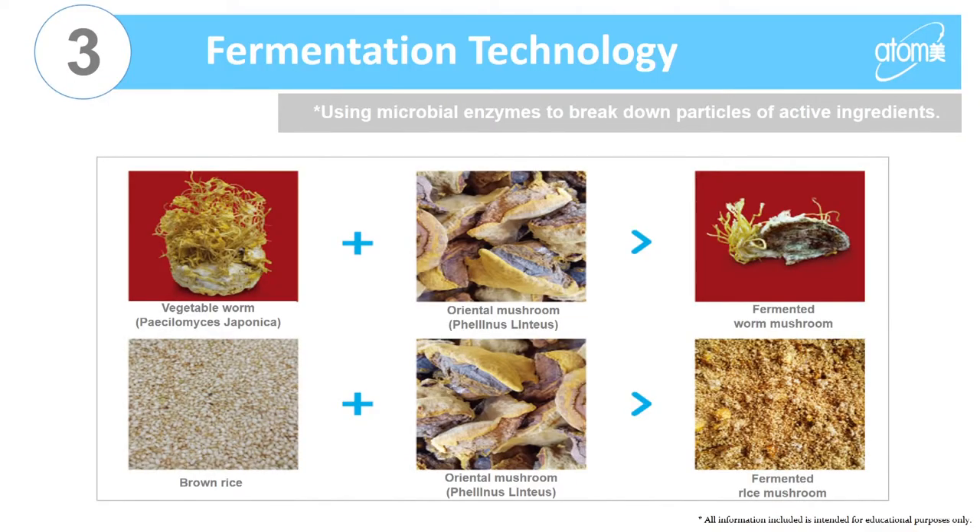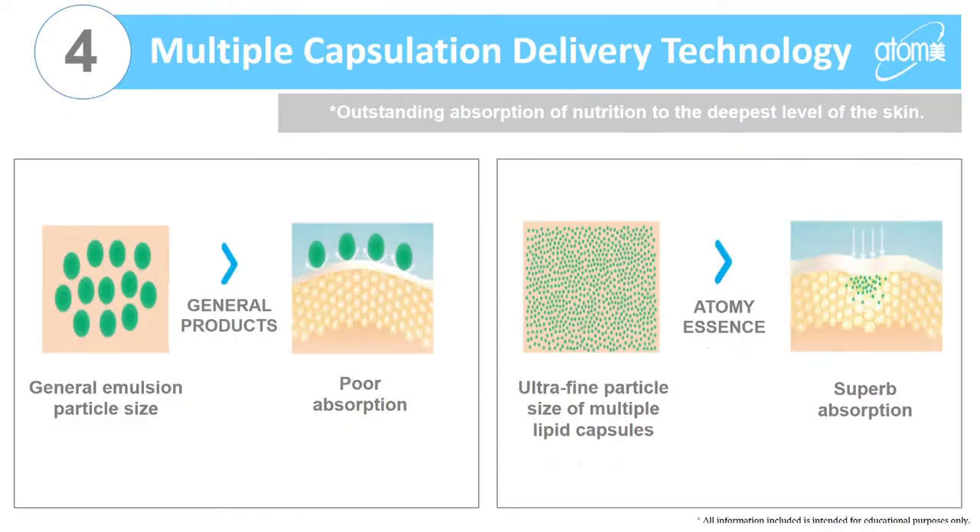The third technology is fermentation. General products out there use 70% distilled water, but Atomy uses fermented brown rice and mushroom, so there's a lot more nutrition that you feel in your skin. I can personally attest that I have seen the difference — your skin feels a lot more moisturized compared to other products.